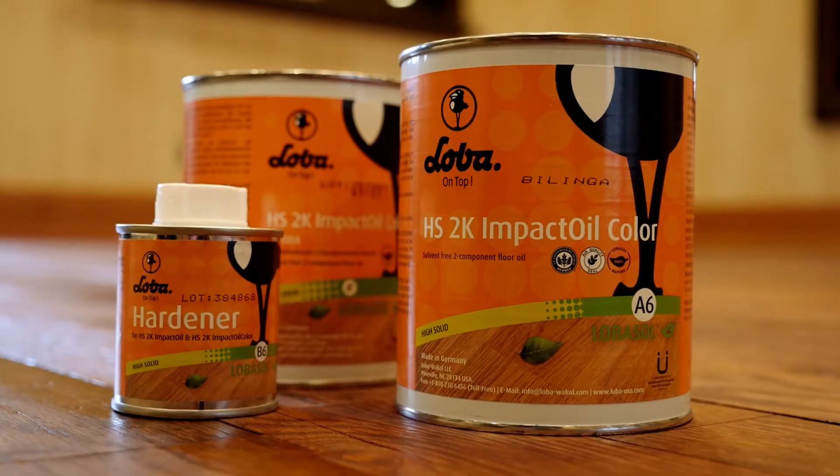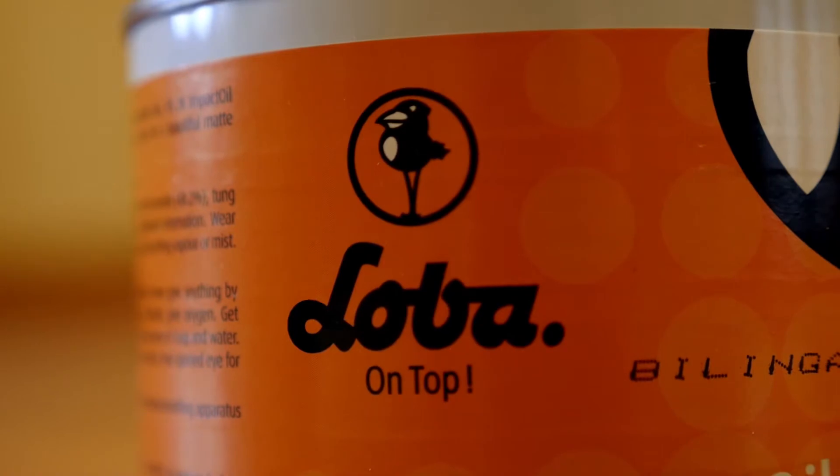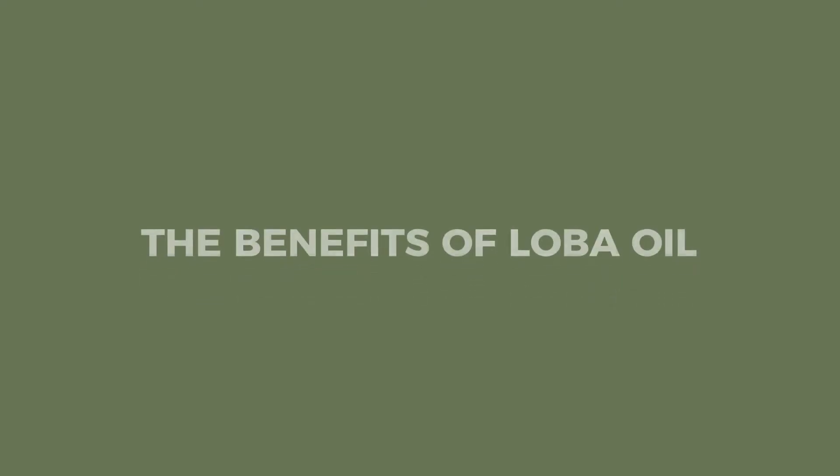Hi, my name is Jason Hyman with Schmidt Custom Floors. The purpose of this video is to introduce you to penetrating oil finish, specifically Loba Impact Oil, and to show you how to maintain it properly.